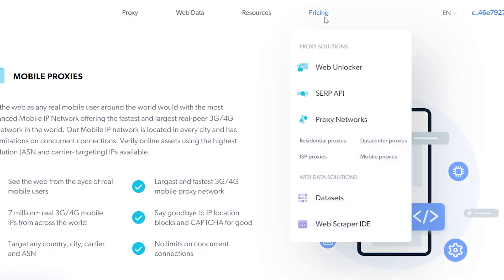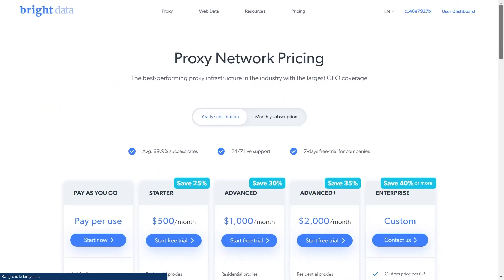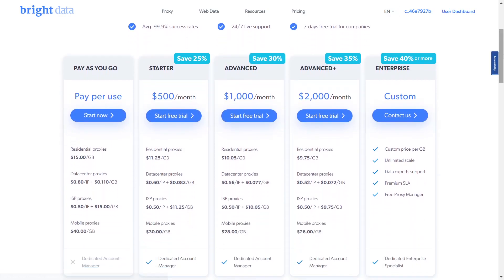One of the biggest downsides of Bright Data is its expensive pricing. You can choose to purchase Bright Data on a monthly or yearly subscription — the yearly one will give you a better discount. The smallest plan is pay-per-use, which is counted for each GB you use.